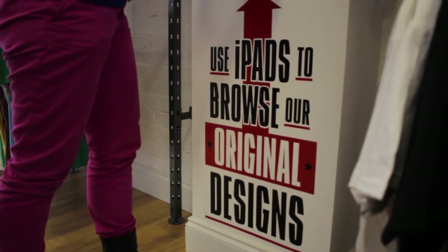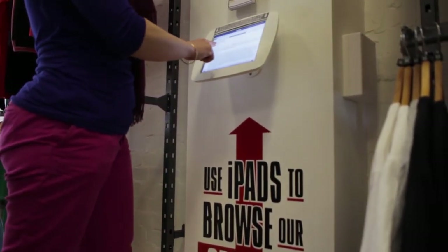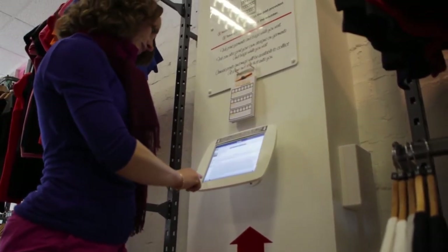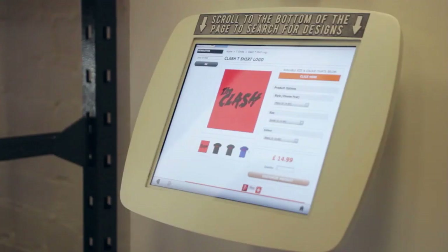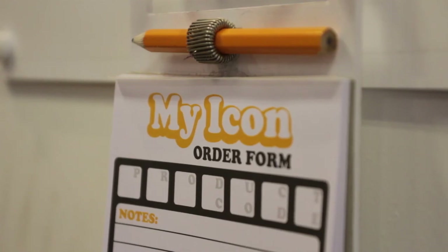They're doing something even better — making the customer experience even more exciting and engaging — because they actually have some iPad kiosks within their store. You can be looking at their ranges, the full ranges. They have a whole plethora of designs that you can be flicking through. You can place orders online and even make a payment online. So it's a really great tool for customer engagement.